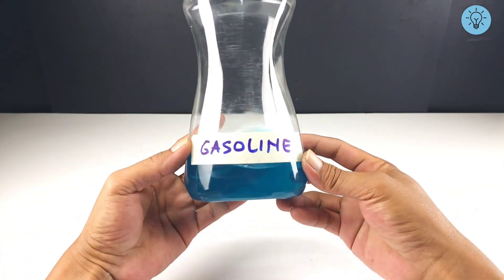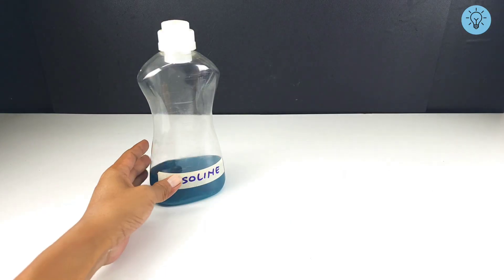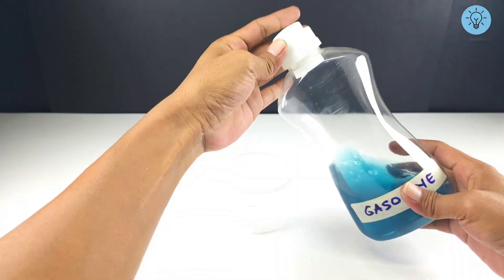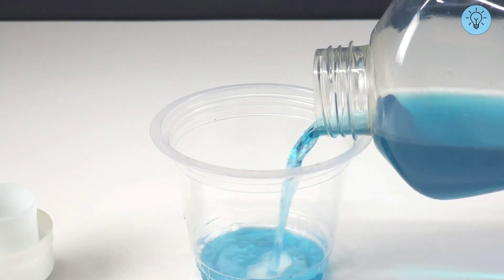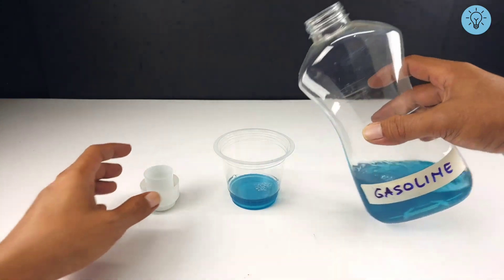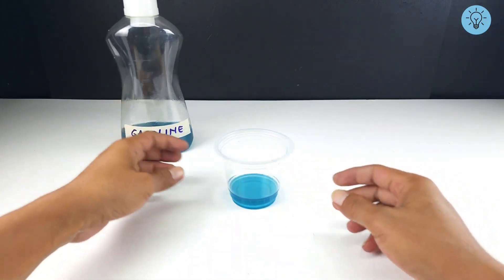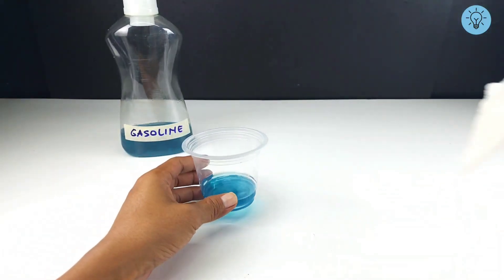The first step is to prepare gasoline. Gasoline in my country is colored blue — maybe in your country it is different. Then prepare a container, or you can use an old jar. Pour a little gasoline into the container; the amount can be adjusted to your needs.